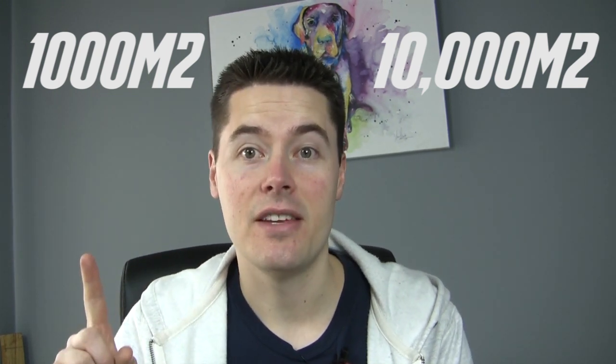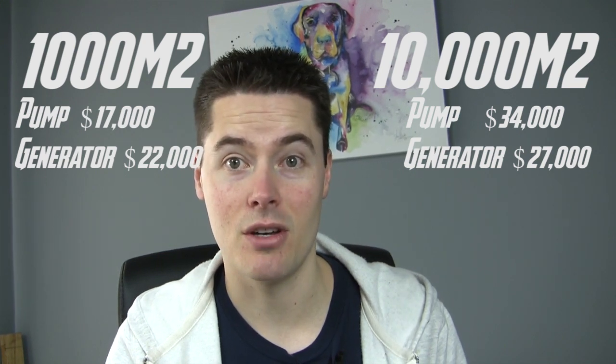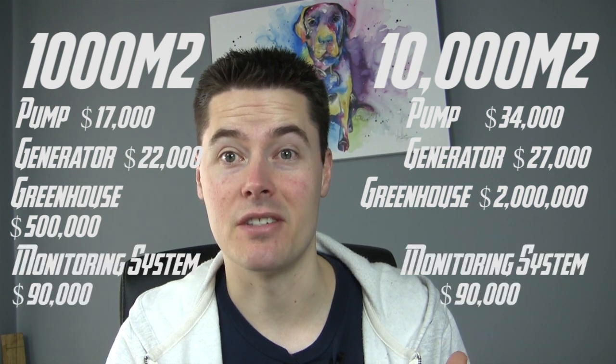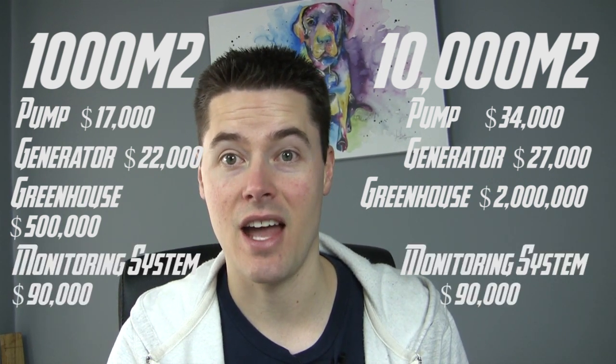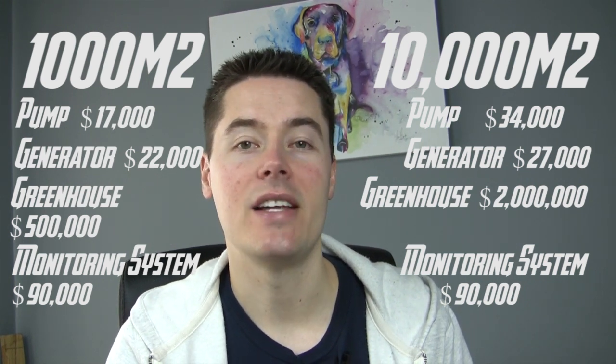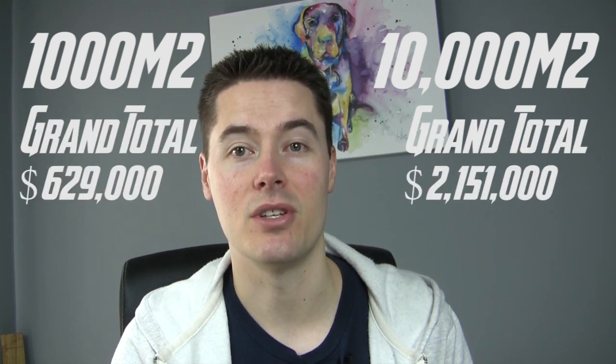Let's play a little game. On my right I'm going to have a farm set up that's a thousand square metres, and on my left there's going to be a farm that is ten thousand square metres. There is a massive difference in size between these two, but they'll show you the difference in economy of scale. You obviously need a pump, a generator - because you need some sort of backup, and if you don't have a backup system on a commercial property then you are a moron - a greenhouse, and a monitoring system to keep track of everything. Now these are just a few things, but they show in great detail why it's a hell of a lot harder to make a profit off aquaponics at the smaller scale.